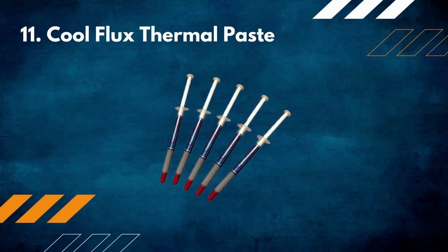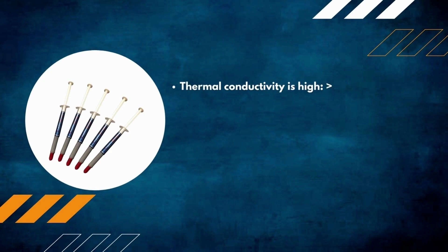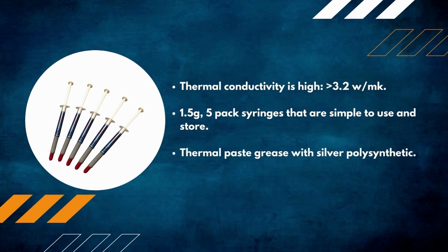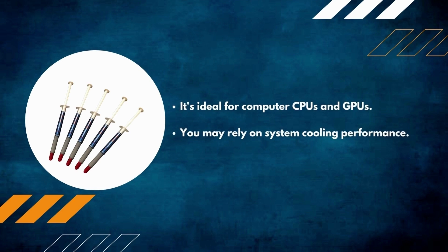Number 11: Cool Flux thermal paste. Thermal conductivity is high — greater than 3.2 W/mK. Comes in 1.5-gram five-pack syringes that are simple to use and store. Thermal paste grease with silver polysynthetic compound. Ideal for computer CPUs and GPUs — you may rely on system cooling performance.